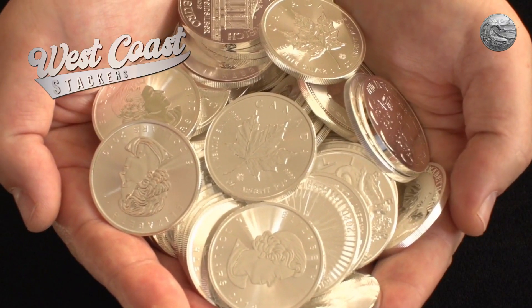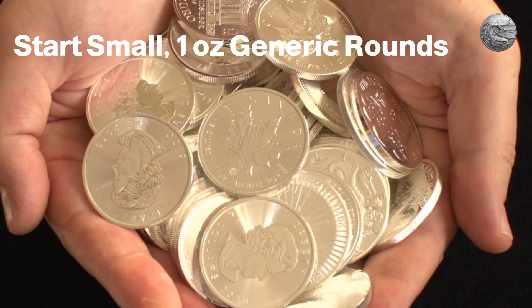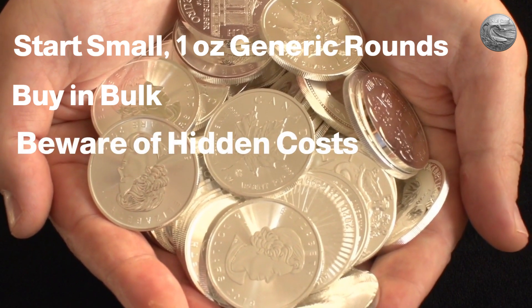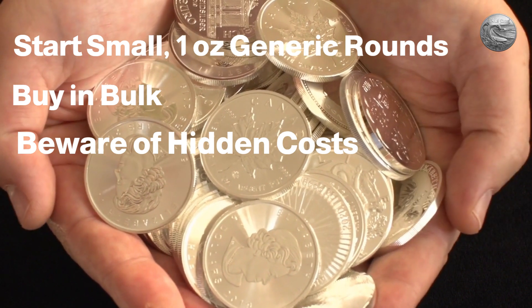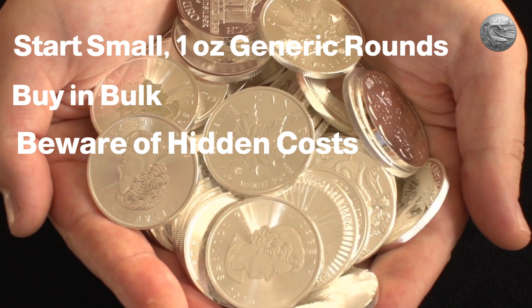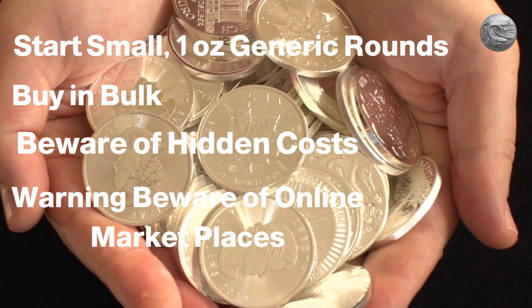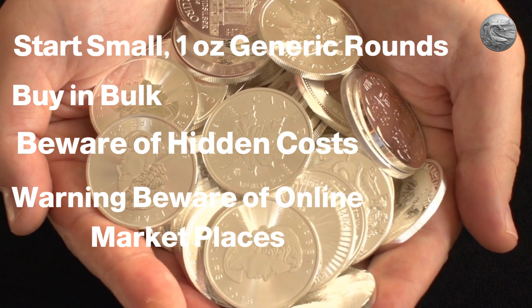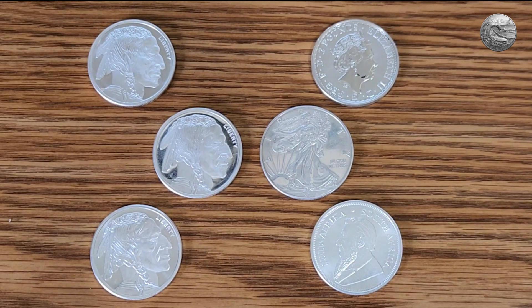Finally, tips for beginners starting their silver stacking journey. First, start small and gradually build your collection over time. If possible, buy in bulk — the larger the purchase, the lower the price per ounce. Beware of hidden costs: in California, purchases under $2,000 are taxed at 7.25% even for online orders — look up whether your state taxes smaller purchases. Some online dealers also have minimum order requirements for free shipping. Warning: on Facebook Marketplace and eBay there are many scammers. Prices that seem too good to be true — especially 'buy two get one free' deals on American Eagles — are red flags. Run.